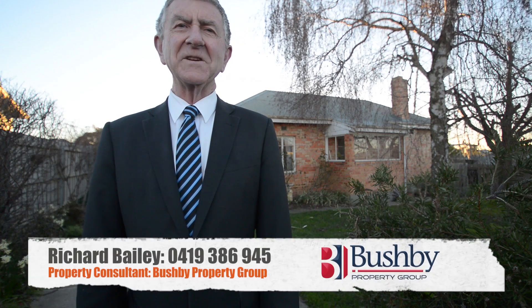10 minutes to the airport, 10 minutes back into Kings Meadows shopping center — great little spot. It's almost out in the country. If you'd like to know a little bit more, give me a call: 0419 386 945.